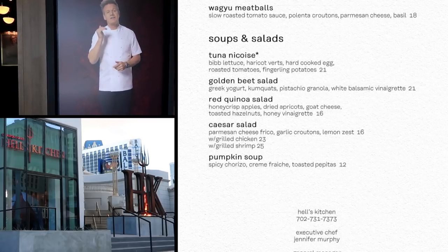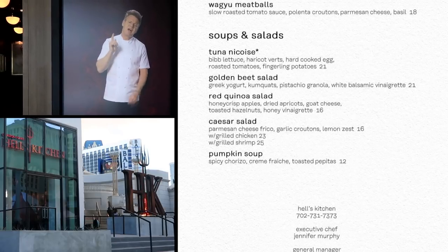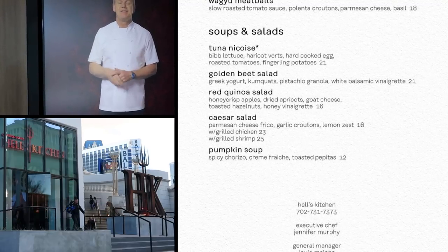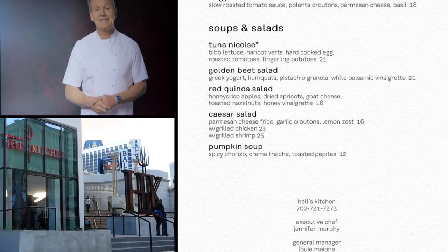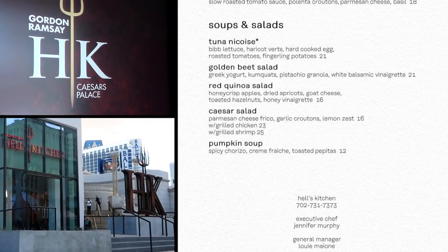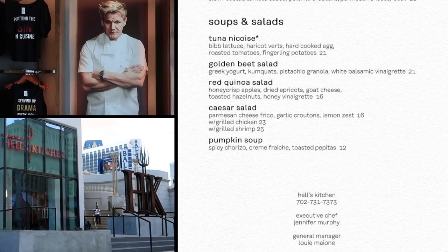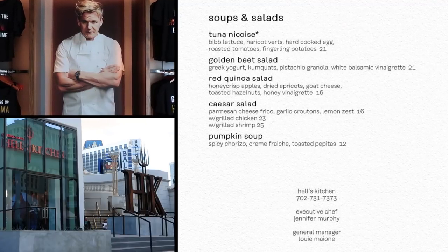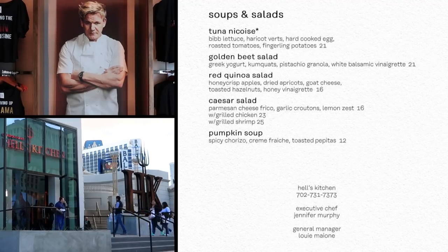The Caesar salad — appropriate here at Caesars Palace, although not named after the Roman emperor but instead a restaurateur from Tijuana, Mexico — you can get it as is for $16, with grilled chicken for $23, or grilled shrimp for $25. And pumpkin soup with spicy chorizo, that's sausage, creme fraiche, that's cream, and toasted pepitas, those are pumpkin seeds — that's $12 a bowl.